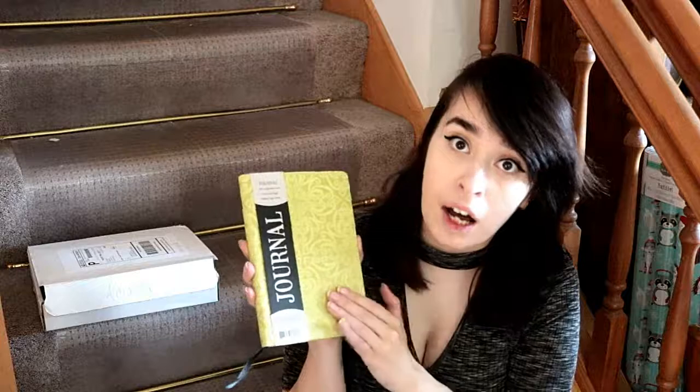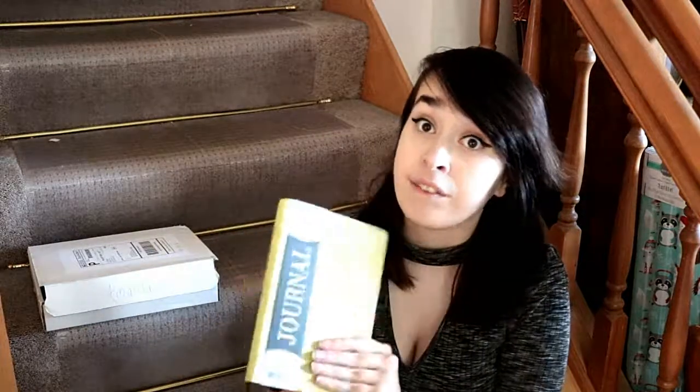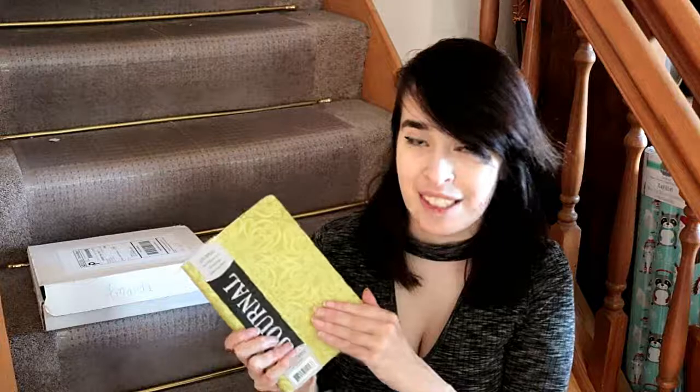So the first thing that is in the box is this green journal. It is just lined but it has a leathery embossed cover. I actually really like the cover and this is a lot better quality than I thought that this box would have. I can't find a price on here so I don't really know how much it would cost, but it is a very nice journal and I can't wait to use it in the near future.